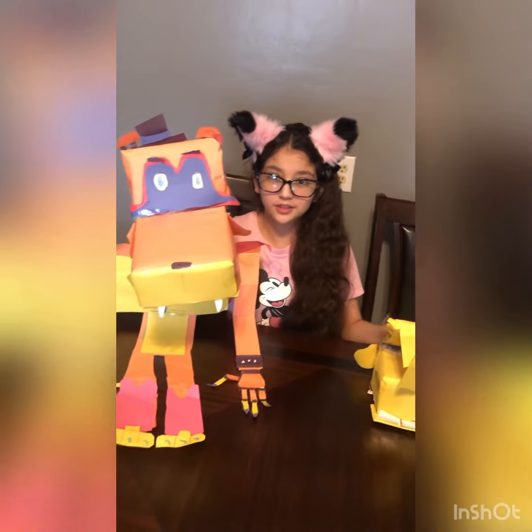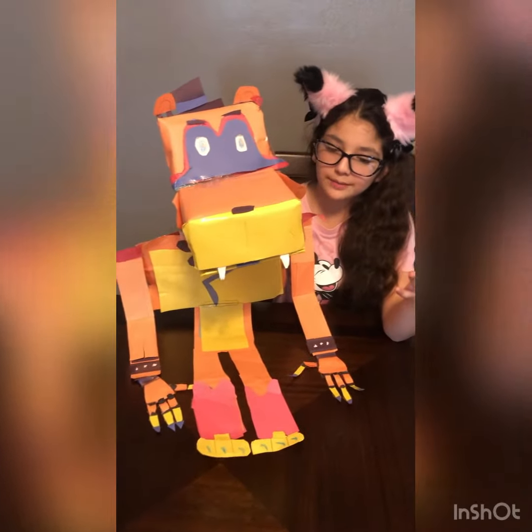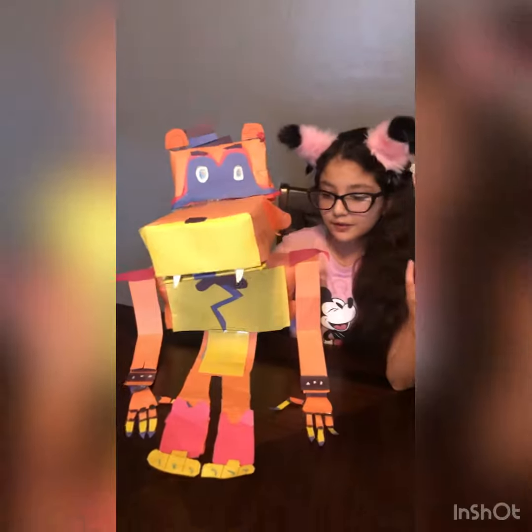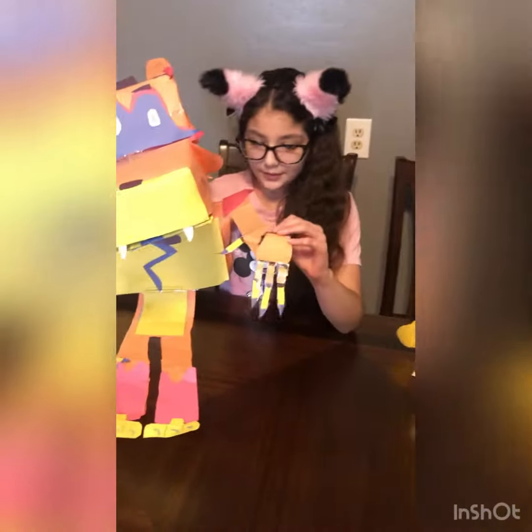Hey guys, welcome to CF Productions. In this video, you probably already remember one of my videos that had my puppets. Well, I did a few upgrades with Grandma Freddy and this one.